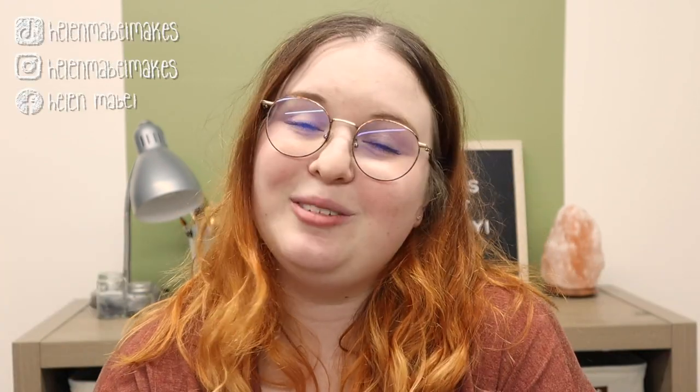Well, that about wraps up this video. Please let me know down below if you really like this style of video — this kind of draw with me type of video. I want to give you the types of videos that you want to see from me, so let me know if you liked this one or what you'd like to see in the future. If you'd like to see sneak peeks of upcoming content, you can follow me on Instagram and TikTok at HelenMabelMakes. You can also subscribe and ring that bell to get notifications whenever I put out a new video. Thank you so much for watching and I hope to see you again soon.